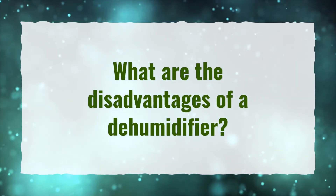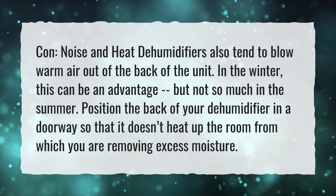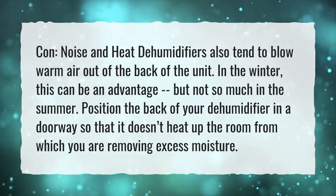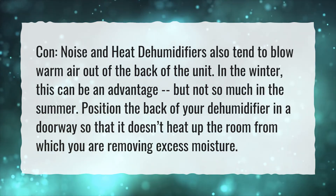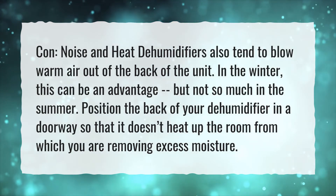What are the disadvantages of a dehumidifier? Noise and heat: dehumidifiers also tend to blow warm air out of the back of the unit. In the winter, this can be an advantage, but not so much in the summer. Position the back of your dehumidifier in a doorway so that it doesn't heat up the room from which you are removing excess moisture.